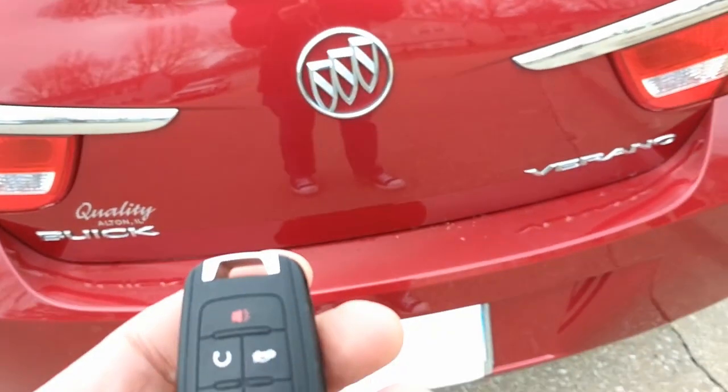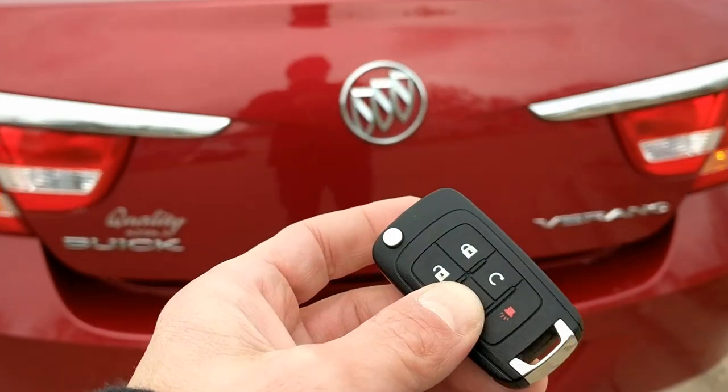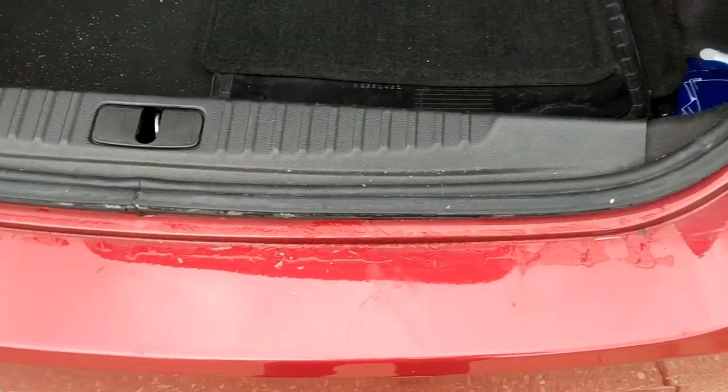Let's get a look. Looks like it's in great shape in the trunk back here. No marks from loading and unloading.